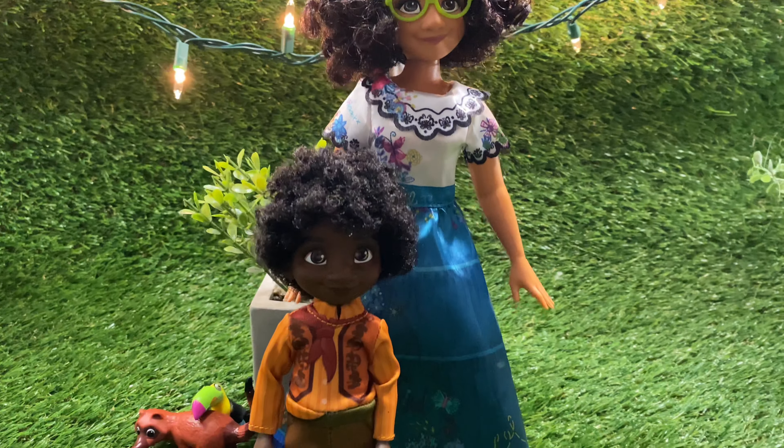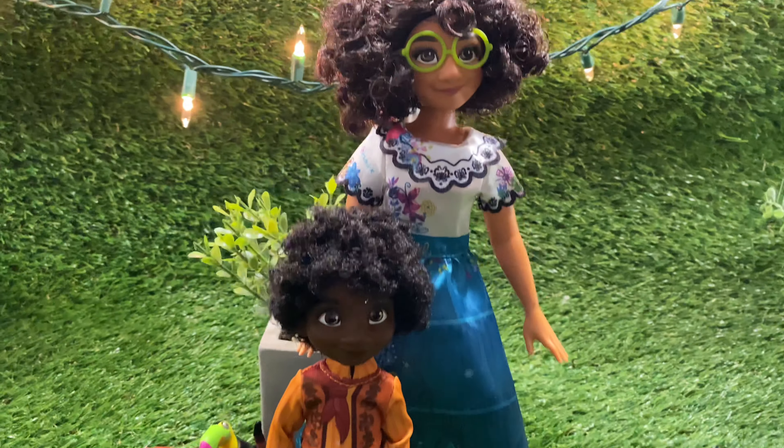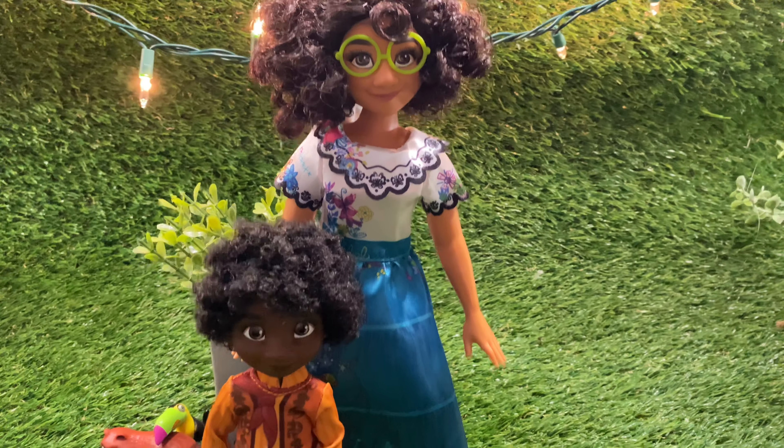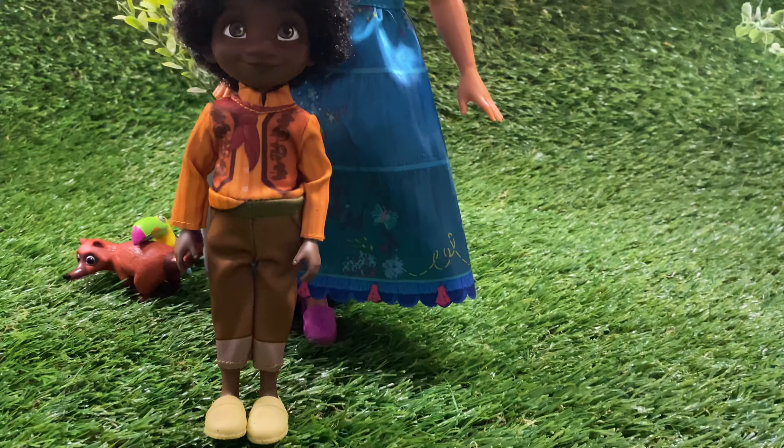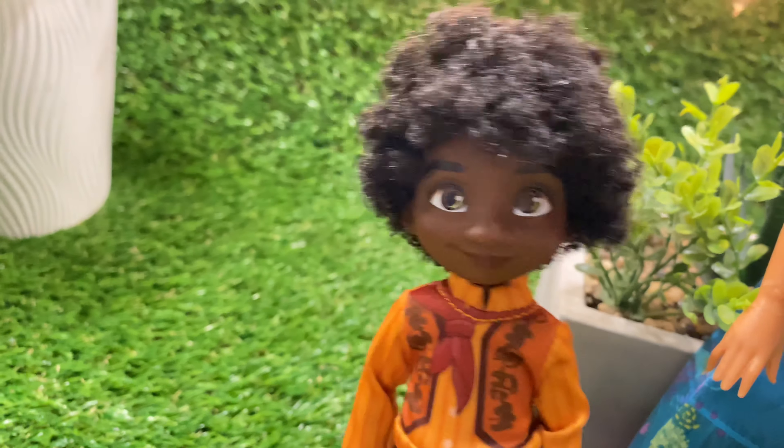And here we have the Mirabelle and Antonio adventure set from the Disney movie Encanto. Thank you guys for watching, that will be it for today. If you enjoy similar videos, don't forget to check out our channel. And don't forget to watch the Disney movie.